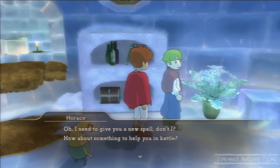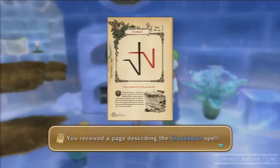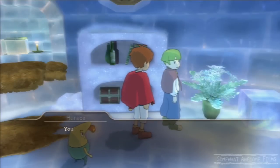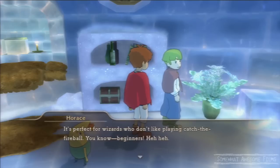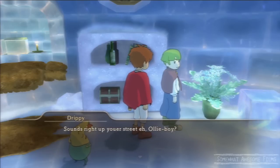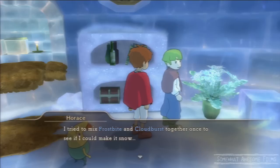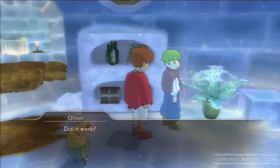Instead of just giving you the spell that you want, he's going to waste your time again. But here's Cloudburst, and here is a tip: use Cloudburst and combine that with a bit of Frostbite, and you will make a hell of a storm. That's a pretty badass move. So thank you, Horace — Oliver's twin.